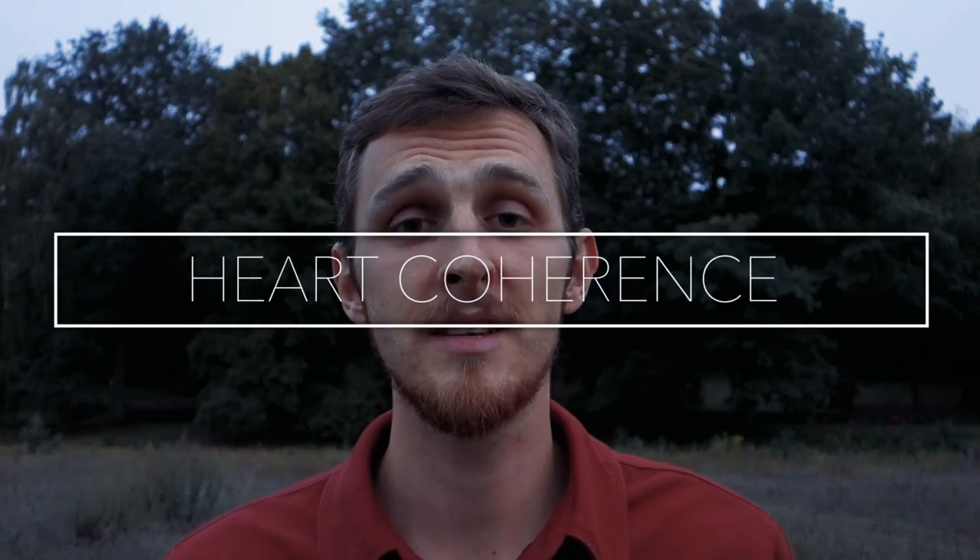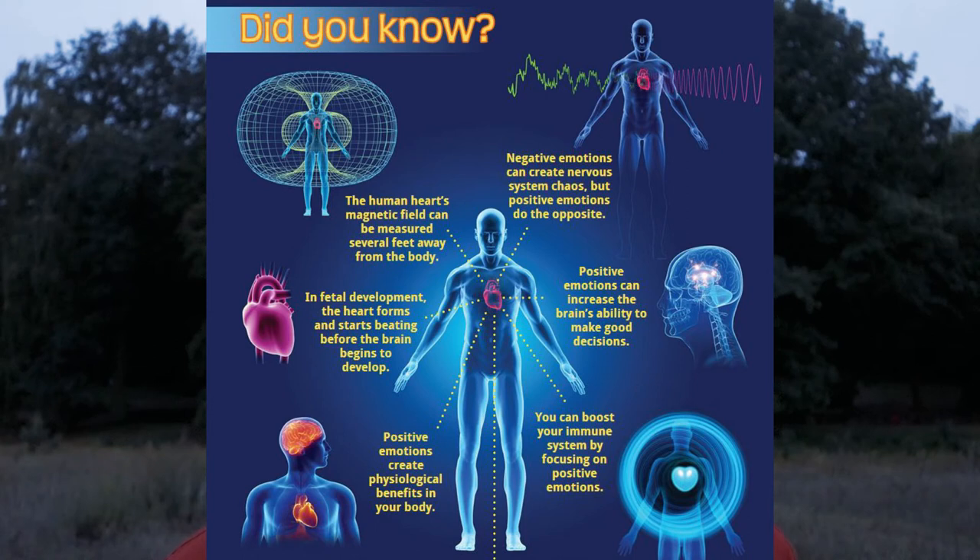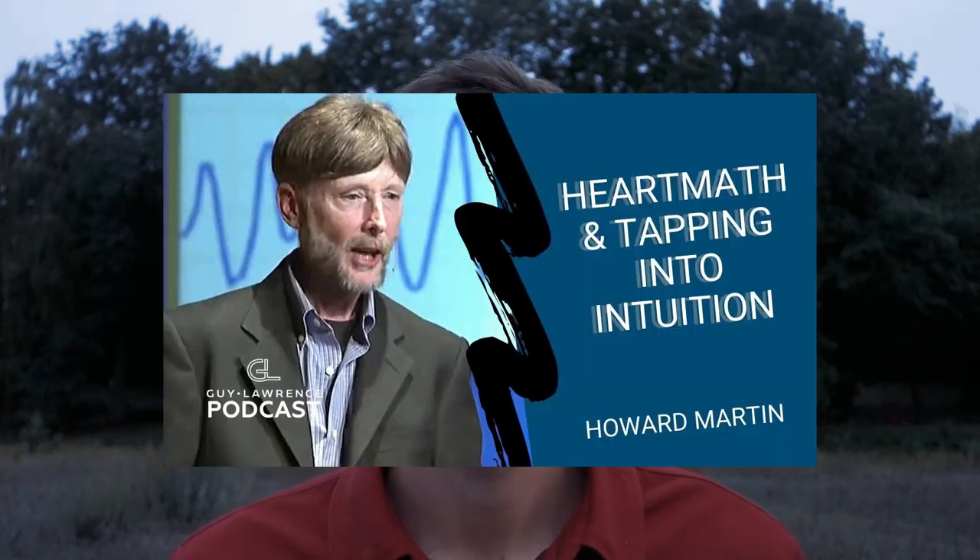Technique number 14, heart coherence breathing. Heart coherence is a wonderful technique for harmonizing your heart and brain and restoring the connection between them. It was invented and well-researched by the HeartMath Institute. I've made a separate video about heart coherence breathing. I also recommend checking out the TED talk by Dr. Howard Martin, one of the founders of HeartMath Institute. It's a very simple but highly beneficial technique.